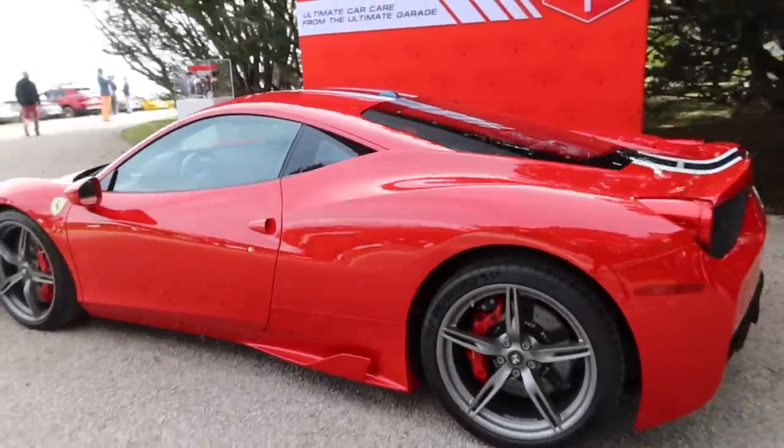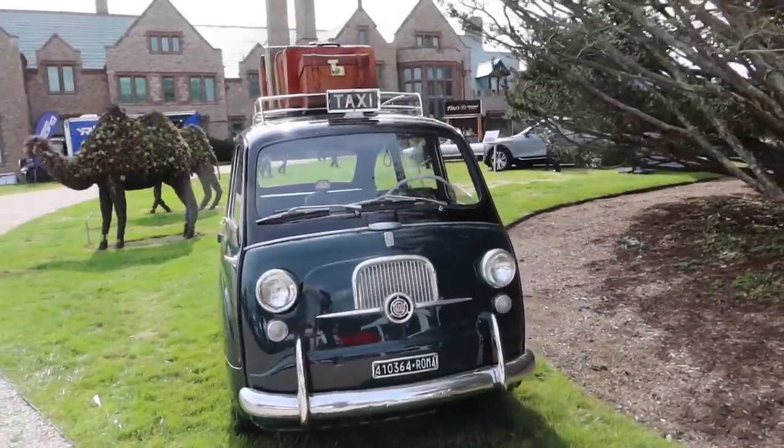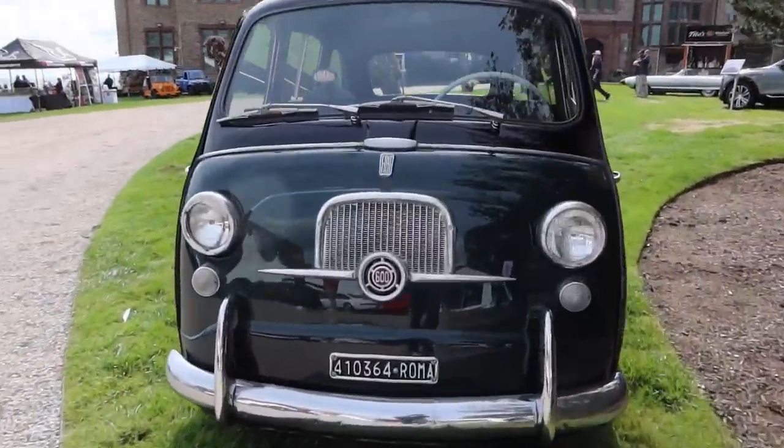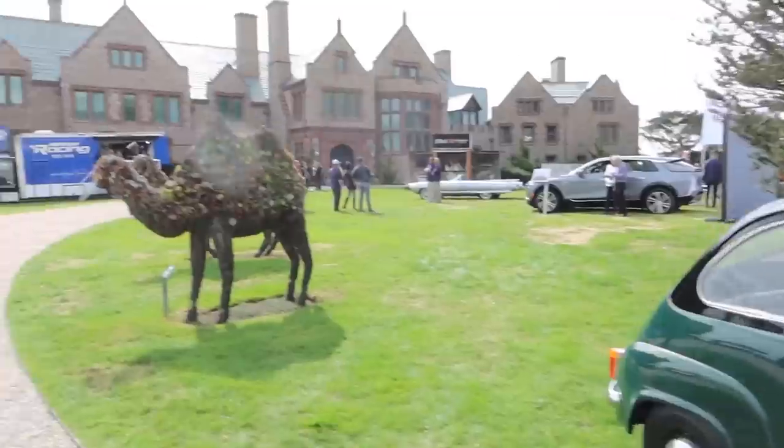Apparently he has a pretty spectacular house here out in Rhode Island. Look at this beautiful Fiat taxi — Fiat 600. That is pretty cool with all the luggage on top.